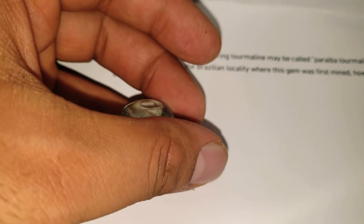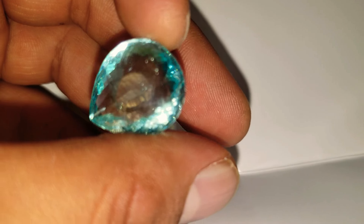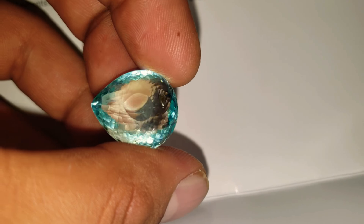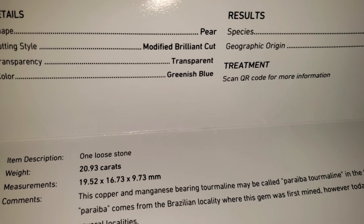Just exceptional. Breathtaking gem. Look at this — it looks even better in sunlight. You should see it outside; it just glows from every single angle. Guaranteed unheated and untreated. Beautiful, beautiful stone. Best of luck to all the bidders.